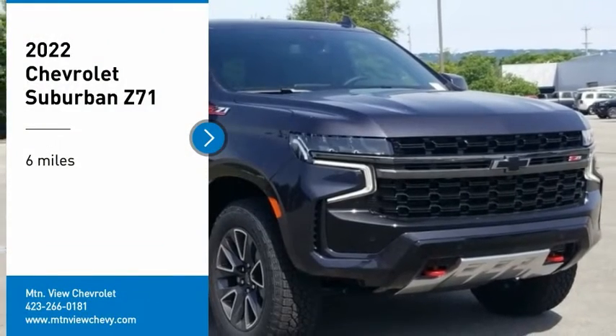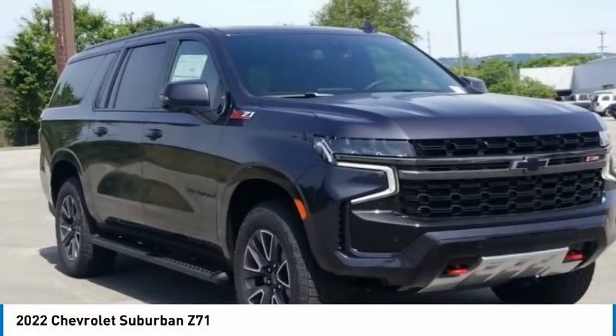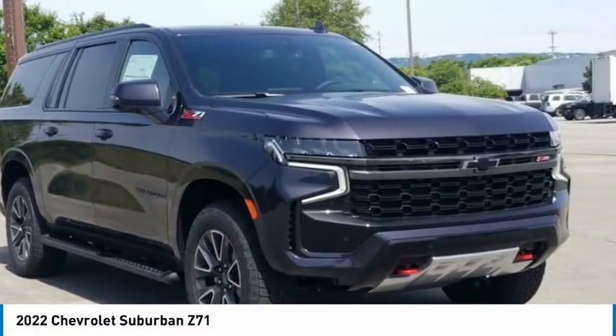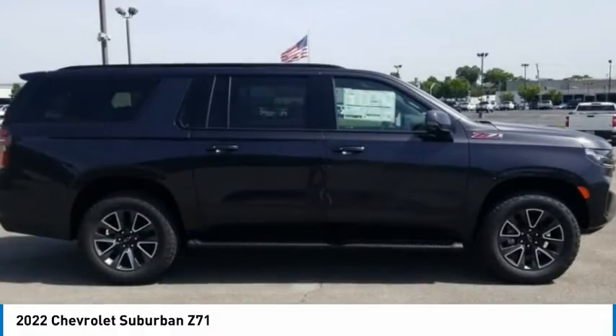Make a great choice today with the 2022 Suburban. Suburban excels at towing heavy trailers, hauling loads of people and gear, and enduring hard use and rugged terrain.